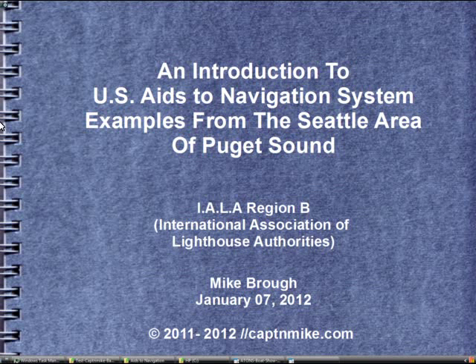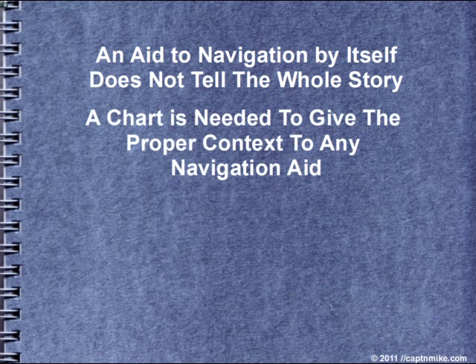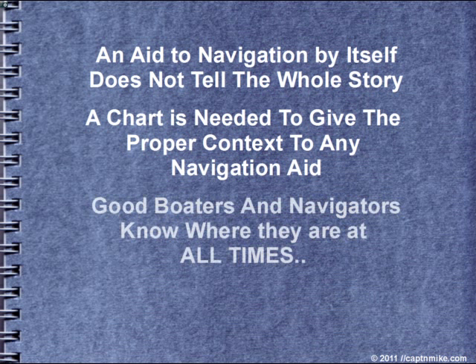Welcome to an illustrated introduction to U.S. Aids to Navigation, using examples from the Seattle area of Puget Sound in Washington State. An aid to navigation by itself does not tell the whole story. Saying that there's a red buoy does not say much other than there's a safe water concern. A chart is needed to give the proper context to any navigation aid.